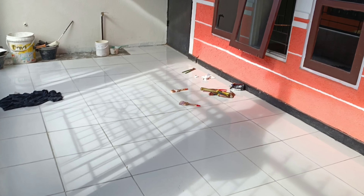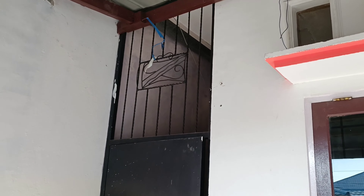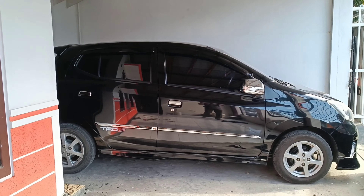Ini teras, teras depan. Di samping ini ada gudang, kalau untuk simpan-simpan barang. Saya kembali ke parkiran, ini parkiran mobil Agya.